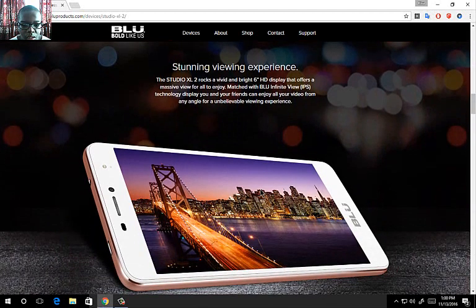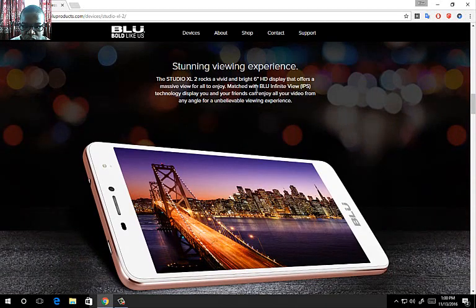Now, any phone with XL is supposed to at least be 5.9 inches. Well, this phone rocks a 6-inch HD display that has IPS with Blue Infinite View technology.